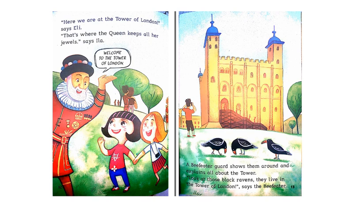"Here we are at the Tower of London," says Ellie. "That's where the Queen keeps all her jewels," says Ila. A Beefeater guard shows them around and explains all about the tower. "Look at those black ravens. They live in the Tower of London," says the Beefeater.